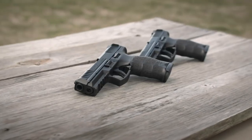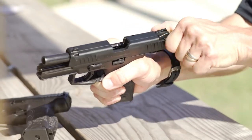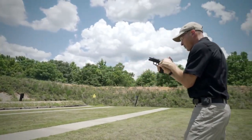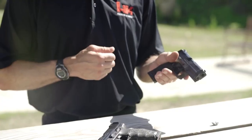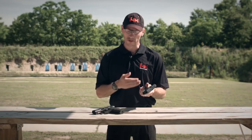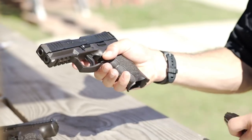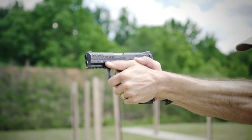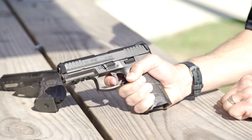The crisp trigger pull and short reset contribute to its exceptional accuracy and rapid follow-up shots. The VP40 features a high-capacity magazine and ambidextrous controls, making it adaptable to various shooting styles and preferences. Built with H&K's renowned craftsmanship and durability, the VP40 is a trusted companion for self-defense or duty use.